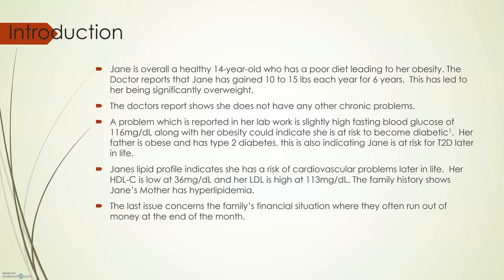The last issue concerning the family is their financial situation, where they often run out of money at the end of the month. They use fast food often to save time and money. This heavy reliance on fast food, as we will see later in the assessment of her diet, is responsible for much of the problems in Jane's diet. The two largest contributors to unhealthy eating are lack of funds and lack of time. These need to be considered in the recommendations.